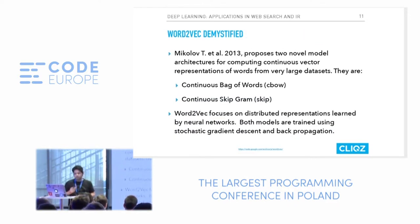Mikolov proposed word2vec in 2013 with two models: continuous bag of words (CBOW) and continuous skip-gram. Word2vec is available free online, and there's also a Python library called Gensim with a similar implementation. Word2vec focuses on learning distributed representations of words through neural networks, trained using stochastic gradient descent and backpropagation.